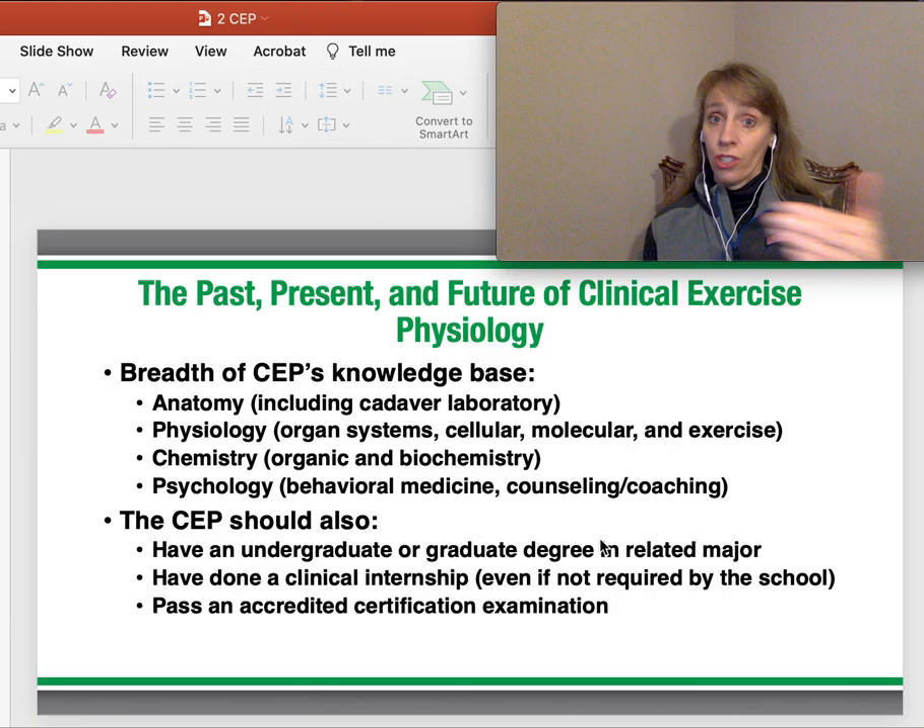Obviously passing an accreditation certification is where the profession is moving. It's not mandated — you are certified, but it's beginning to move in that direction. If you spend some time on Indeed looking at jobs, most will say 'preferred certification.'